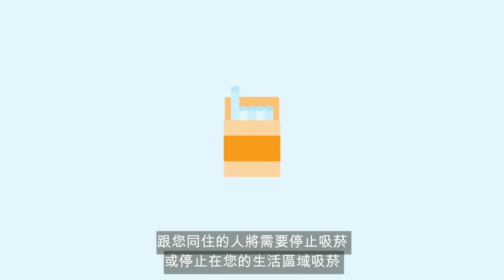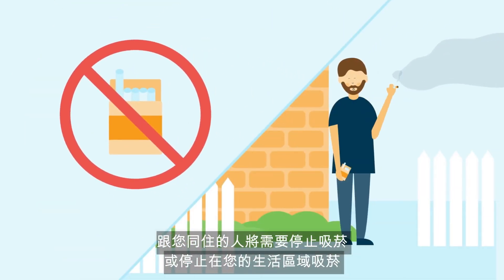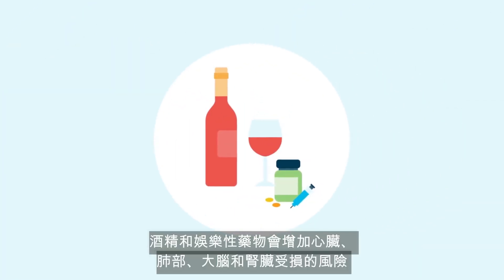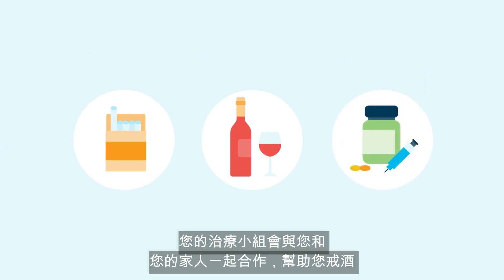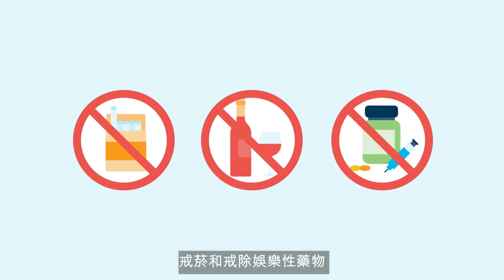People who live with you will need to either stop smoking or do so out of your living area. Alcohol and recreational drugs increase the risk of damage to the heart, lungs, brain, and kidneys. The transplant team will work with you and your family to help you abstain from alcohol, smoking, and recreational drugs.